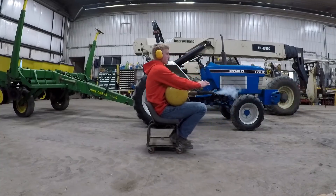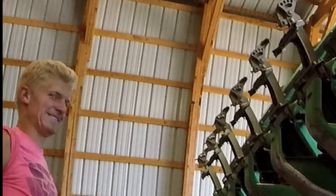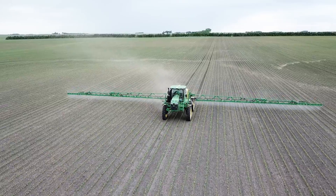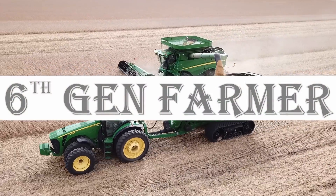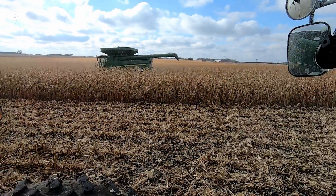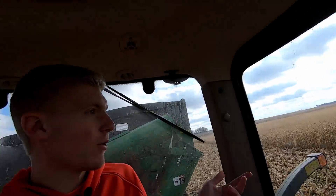Burr, it's cold! Well, we were supposed to be done combining by now, but this happened. Actually, that picture was taken at college — it wasn't quite as bad here — but the snow finally melted and we're able to get going again.